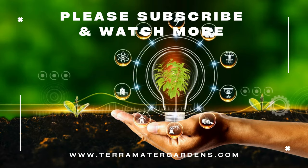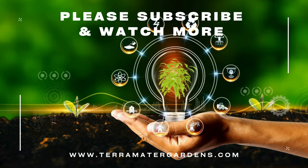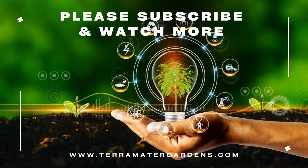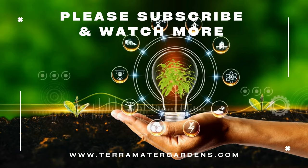And that wraps up our introduction to the white wolf spider. If you enjoyed this video, don't forget to like, share, and subscribe for more fascinating content on animals and wildlife. Thanks for watching and I'll see you in the next one.